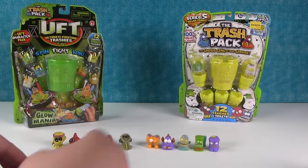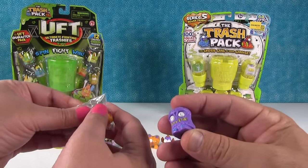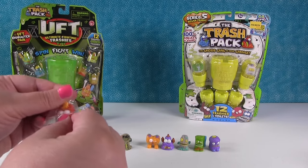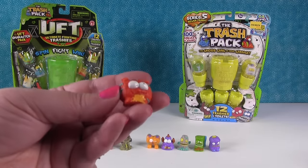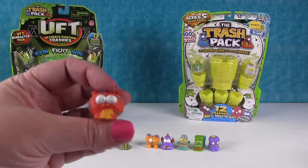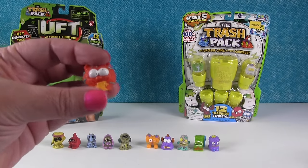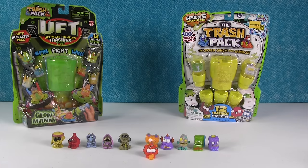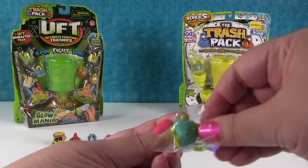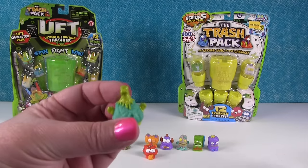Look at all these guys! We didn't get a limited edition in this pack. This looks like a turkey drumstick or a ham - that's the Hacked Ham. Big old ham - I like him. This guy looks like a skateboard - he's the Gutter Skater, a little skateboard. And that gray guy might be the Spewy Stew. Here's a little dude that looks like a barrel - a root beer barrel. That's the Smashed Vase.